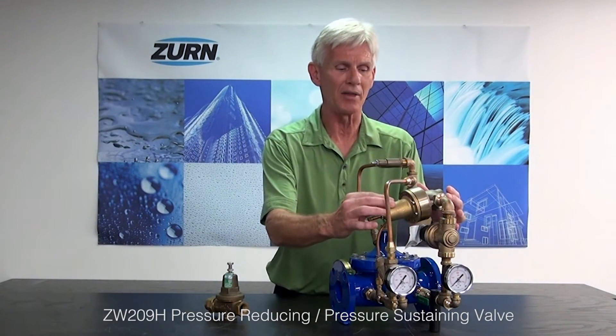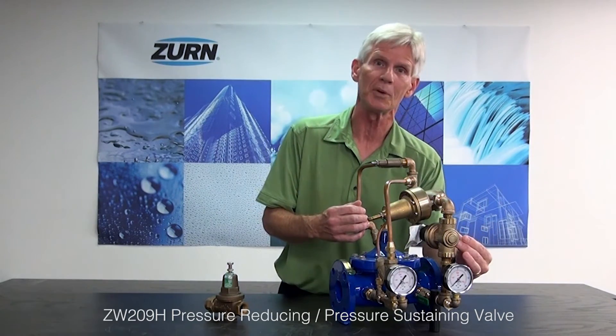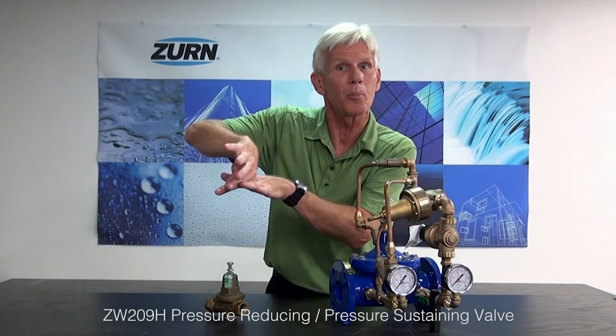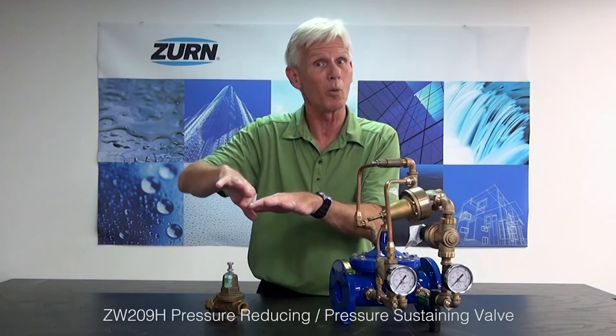Now lastly, we talked about having the ability to provide more than one function with the automatic control valve. In this particular case, I have a valve here — this is called the ZW209H. What this valve does is serve as a sustaining valve and a reducing valve. It's got a sustaining pilot on it, but it also has a pressure reducing pilot. This valve will always hold back a certain amount of pressure. As long as that pressure is greater than what we set the valve to, the valve will open up, pass water through it, and then the pressure reducing function will knock the pressure down.